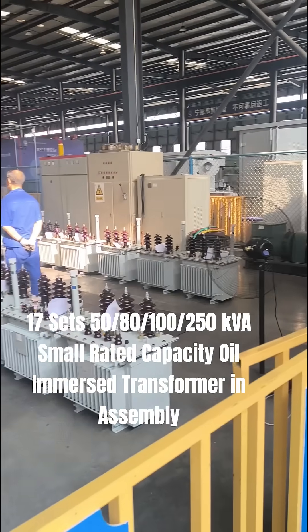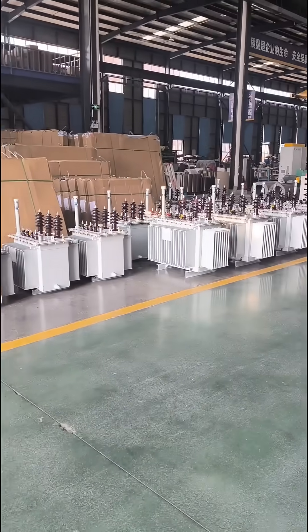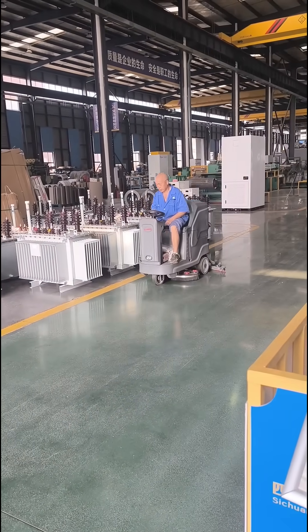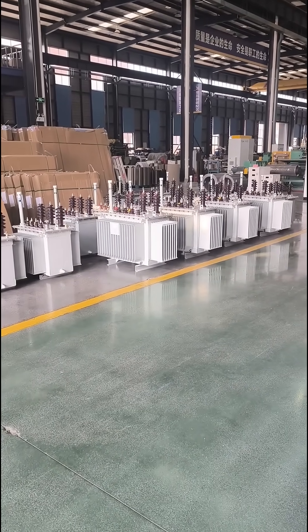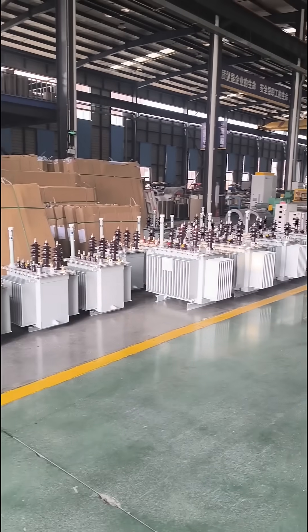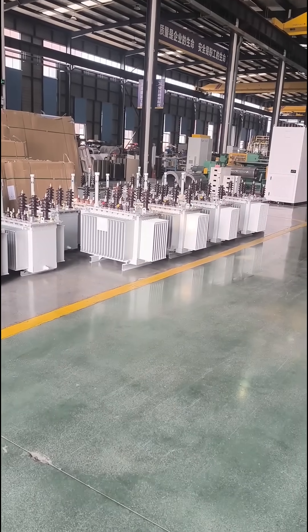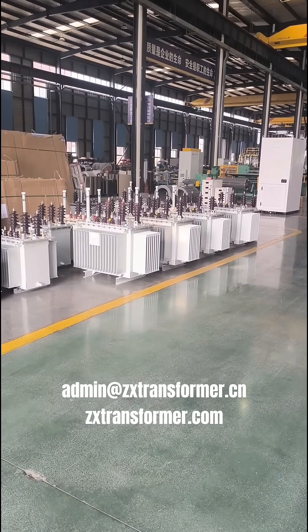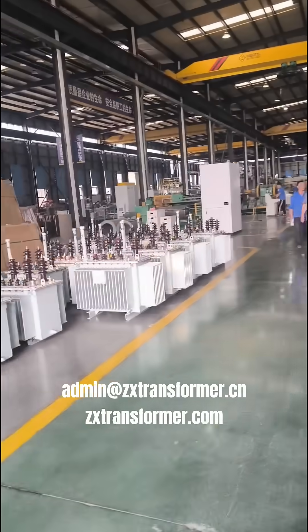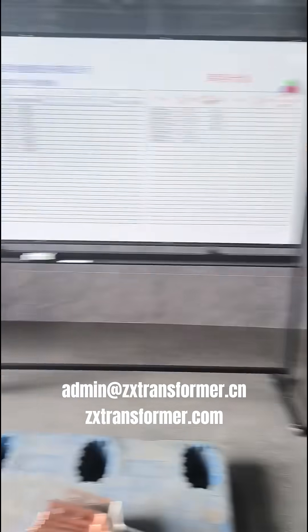There are 17 units in testing right now. Look at this side — these are the ones that have finished testing and have been tested, waiting to be loaded for transportation. I think this afternoon or this evening the truck will arrive to pick up this batch of transformers and send them to our customers.